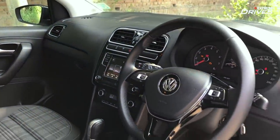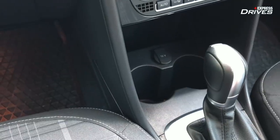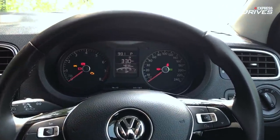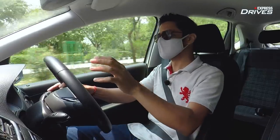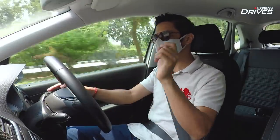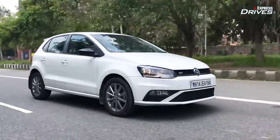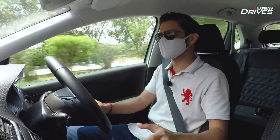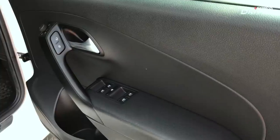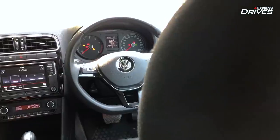As far as fancy features go, the Polo hasn't got any — no sunroof, no wireless charger, no digital instrument cluster. It's a simple cluster but gives all necessary information clearly, and visibility all around is very good, which is important in a driver's car. Beyond that, one big advantage the Polo retains even after a decade is its solid build quality. The doors still produce that satisfying thud, and everything looks like it will last for years.